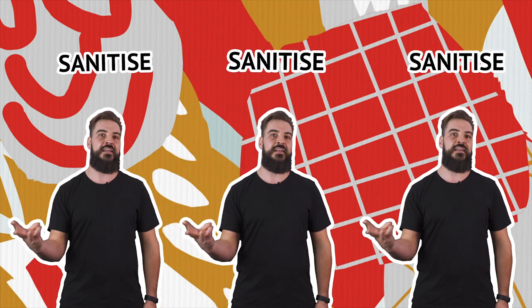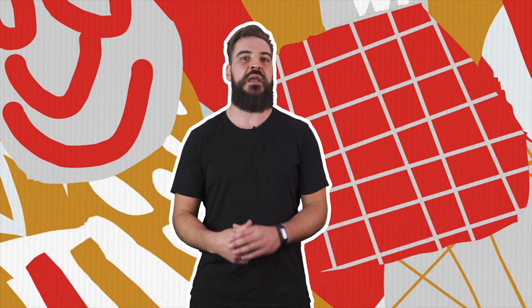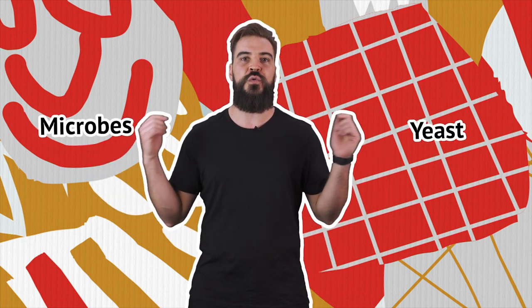So the first three rules of making better beer is sanitise, sanitise, sanitise. For making beer it's a big war between microbes and yeast and you want to win that war by sanitising your fermenter.